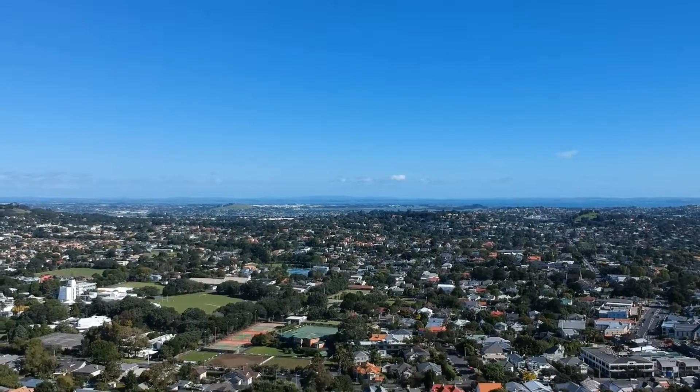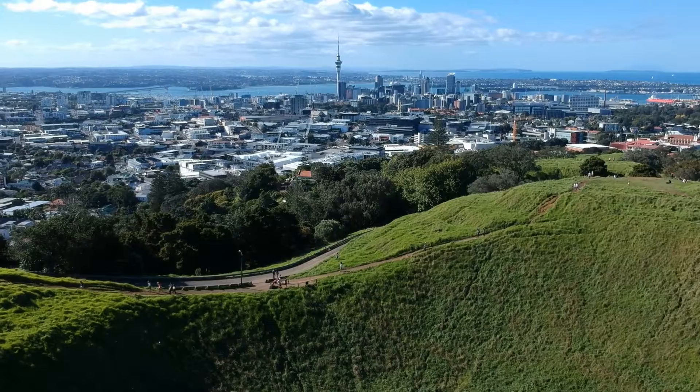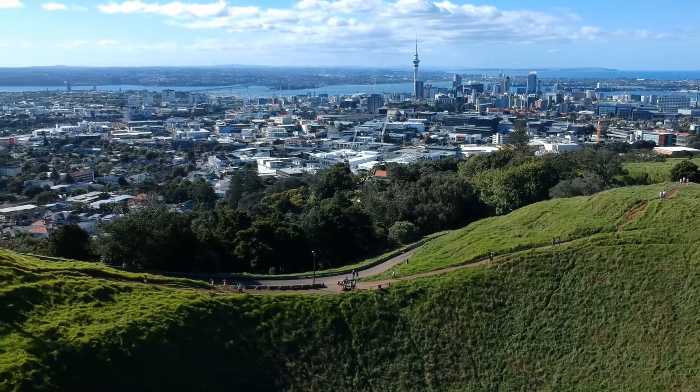And liftoff. We're currently overlooking the city of Auckland, New Zealand. It's home to one and a half million people and the majority of New Zealand's GDP.